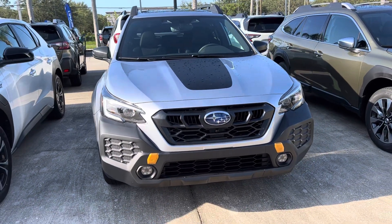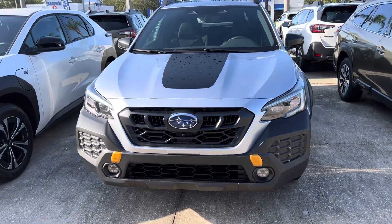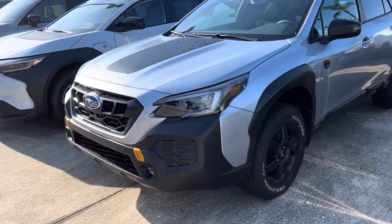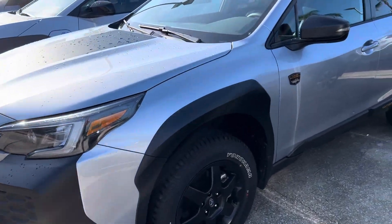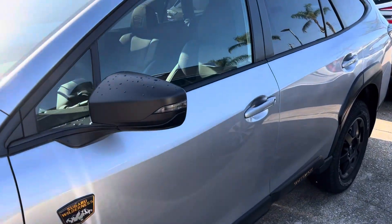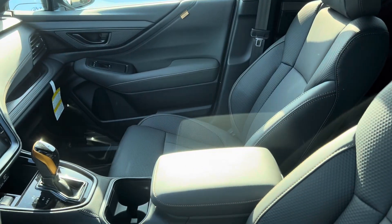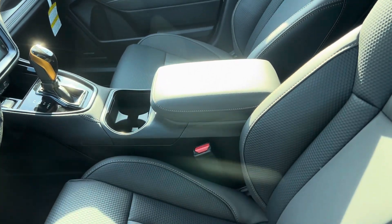Hello, this is Steven over at Subaru Volvo of Melbourne. Here's a quick walk-around video of this 2024 Outback Wilderness. I'll give you a quick peek on the inside. It is the StarTex material. It's more water-resistant and durable than leather.